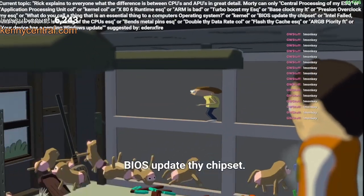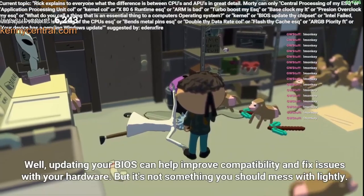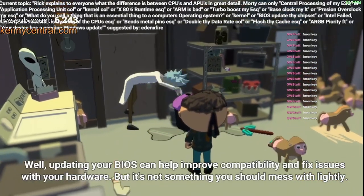BIOS update! Well, updating your BIOS can help improve compatibility and fix issues with your hardware, but it's not something you should mess with lightly.